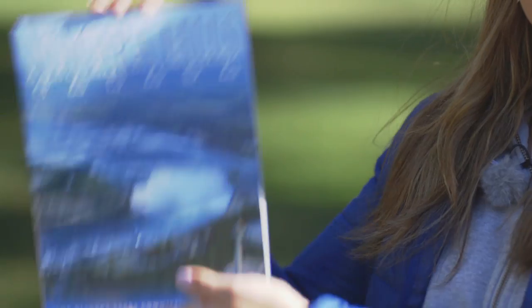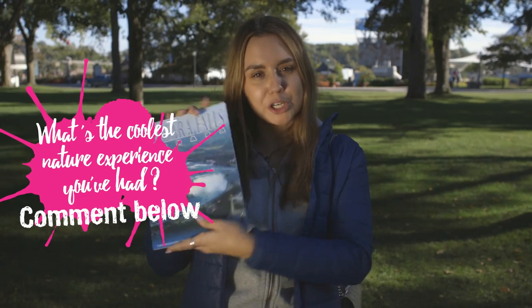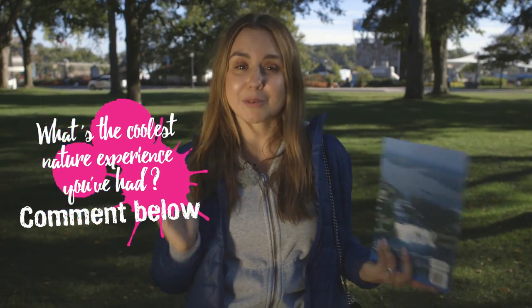I actually have a question for you for a chance to win this really cool Niagara Falls Canada book: what is the coolest nature experience you've ever had? Please comment below for a chance to win. In the next episode I'm going to show you some more of Toronto — don't miss that. Bye bye!